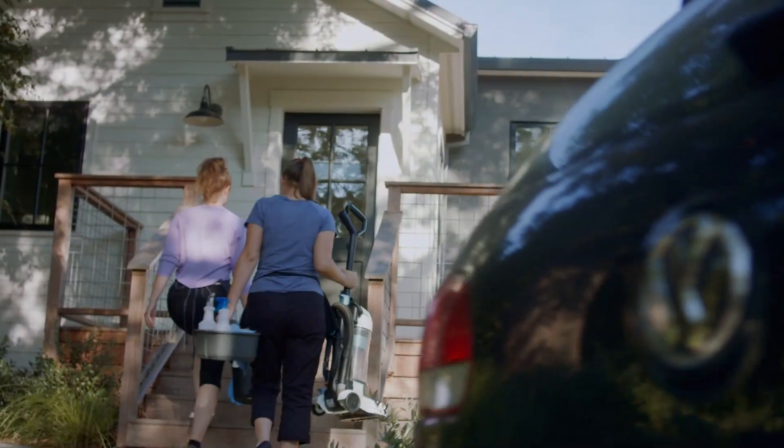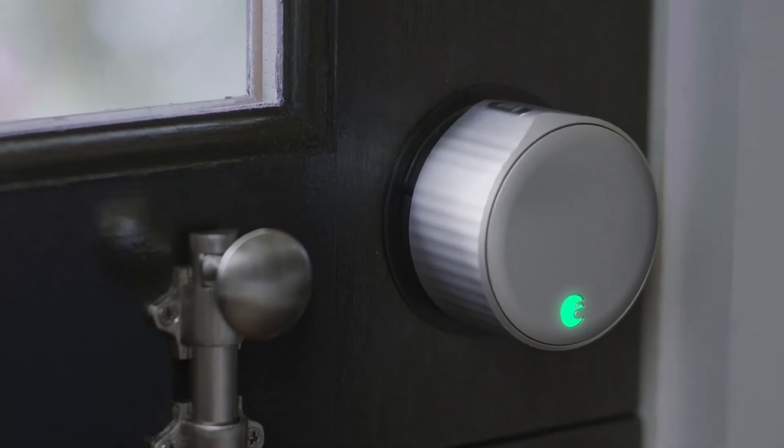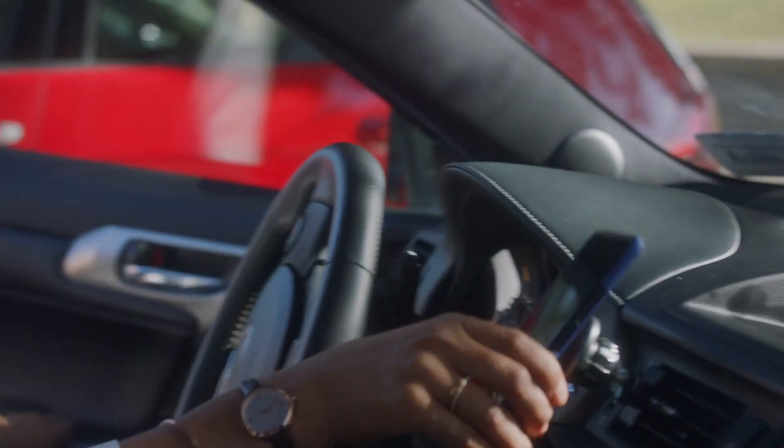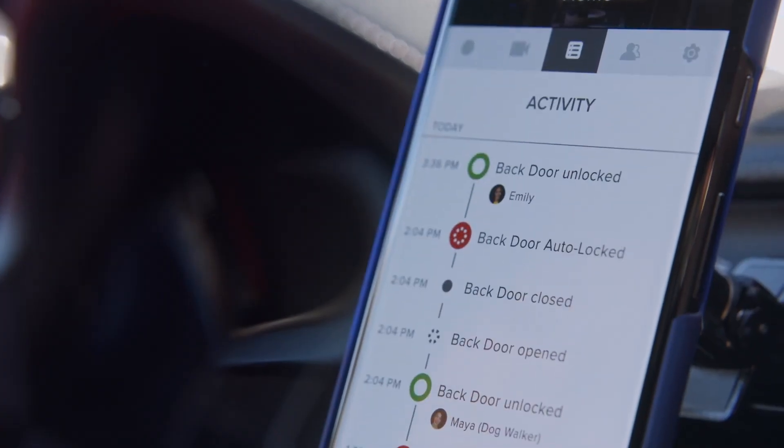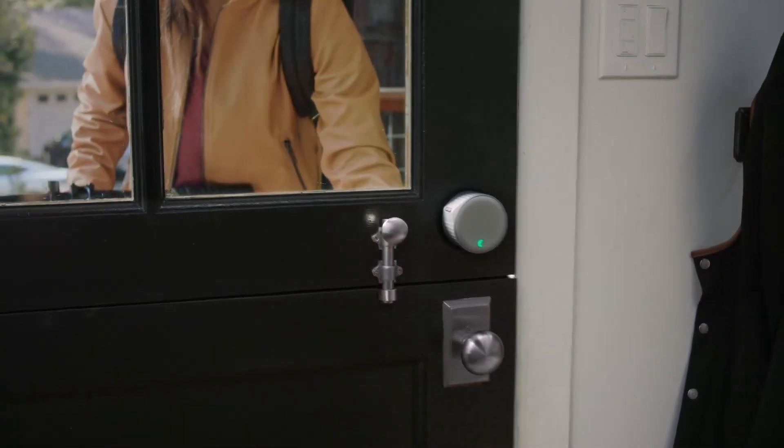One of the standout features of the August Wi-Fi Smart Lock is its ability to connect directly to your home Wi-Fi network, eliminating the need for an additional hub which many competing products require. This connectivity enables users to monitor and control their lock remotely via a smartphone app, providing peace of mind whether you're at home or away. With just a few taps, you can lock or unlock your door, check the status of the lock, and even receive notifications whenever someone enters or exits your home. Installation is a breeze, typically taking less than 10 minutes with just a screwdriver, making it accessible for anyone regardless of technical skill.